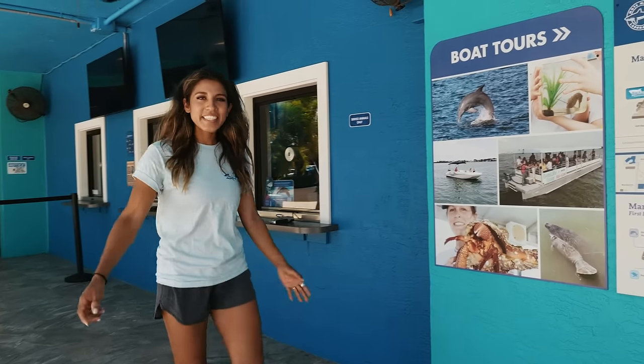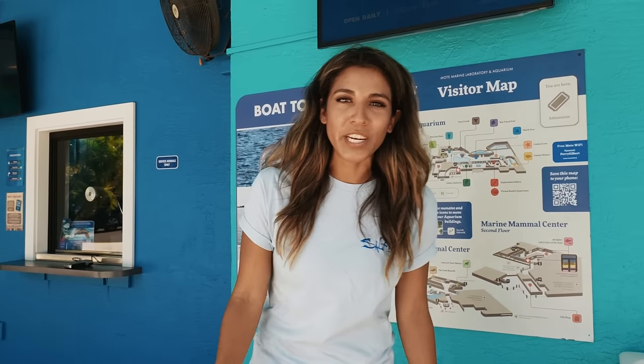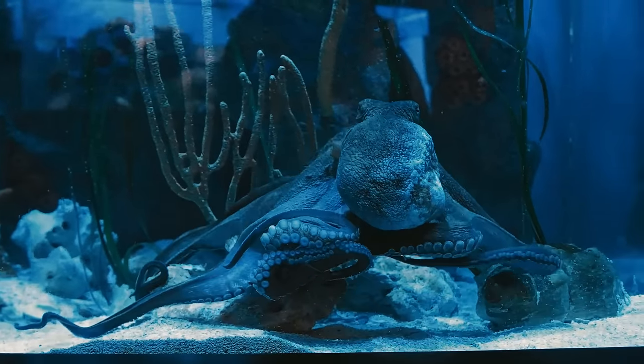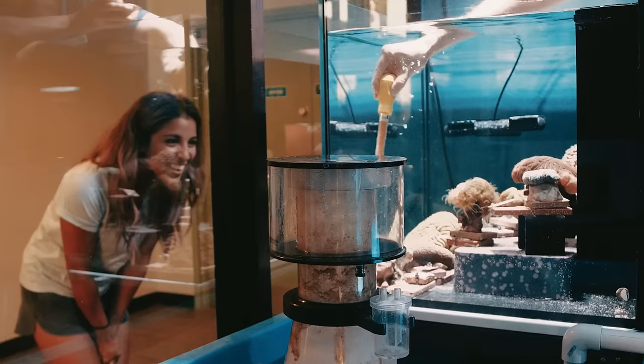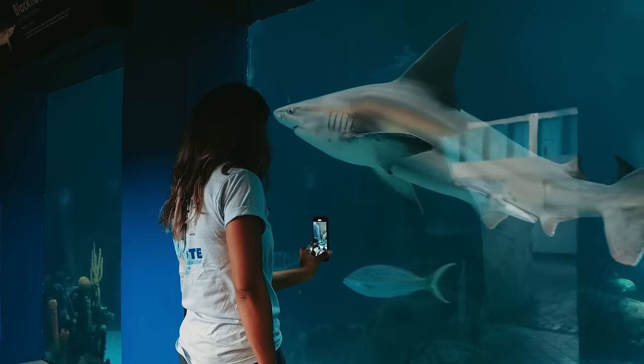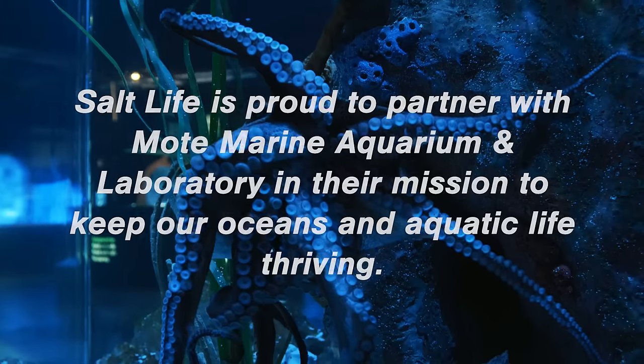What an amazing day here in Sarasota with Mote Marine Laboratory and Aquarium — seeing octopus, playing with manatees, training sharks, feeding corals. Such an eventful day. Come check us out down here in Sarasota with Mote Marine Laboratory and Aquarium. We'll see you next time!